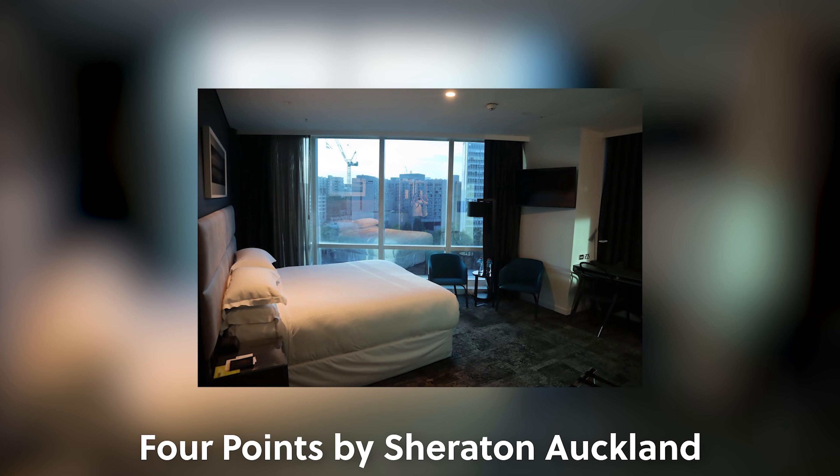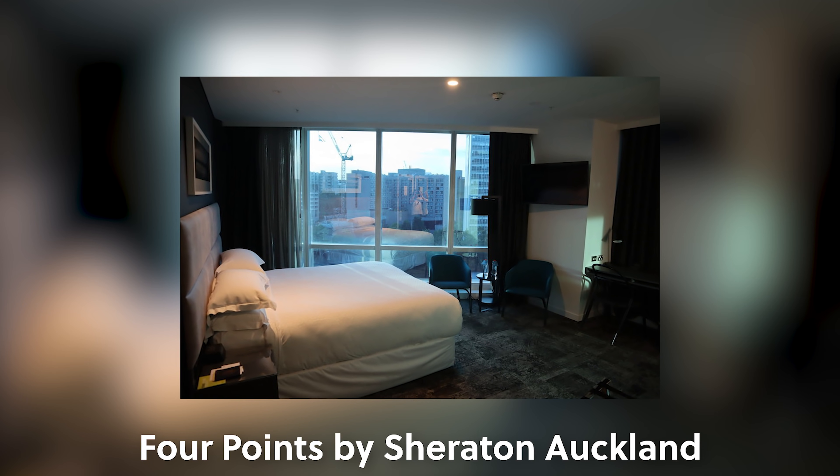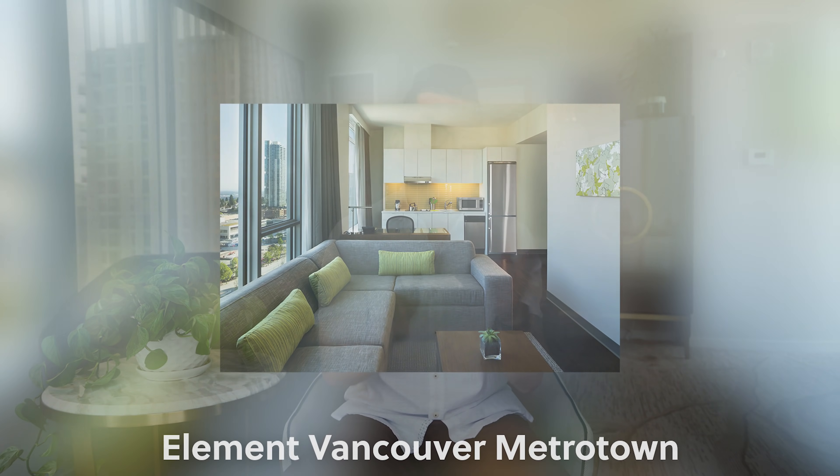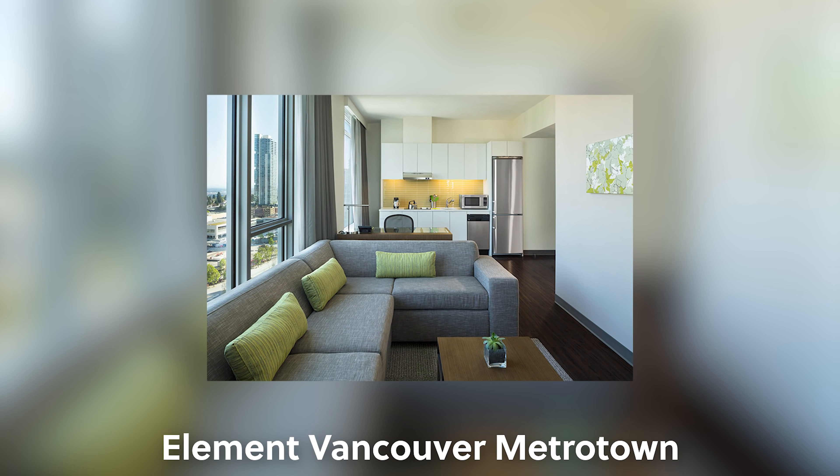Four Points by Sheraton: think of it as being as cookie-cutter as a Sheraton but cheaper and a little scaled down — not too much to say, though I did really enjoy the one in Auckland, New Zealand. It's kind of weird that that's the only Marriott hotel in all of New Zealand. Then we have Element Hotels, which I've never stayed at — in my mind I think of it as basically a clone of Four Points by Sheraton. If anybody has stayed at Element and knows something distinctive about it, let me know in the comments.